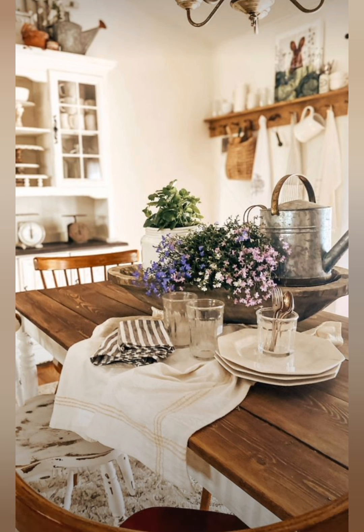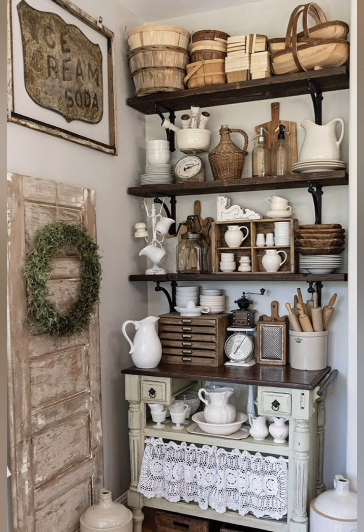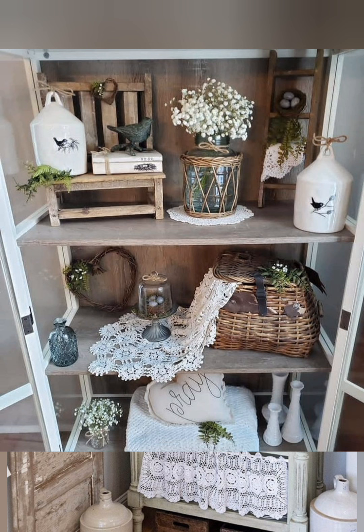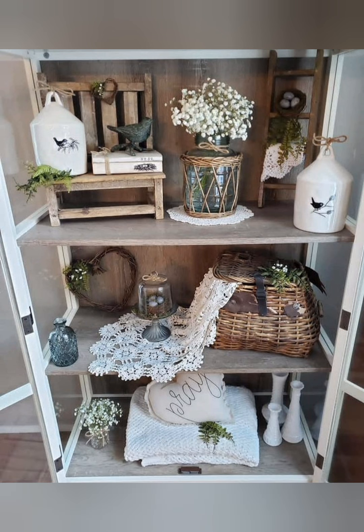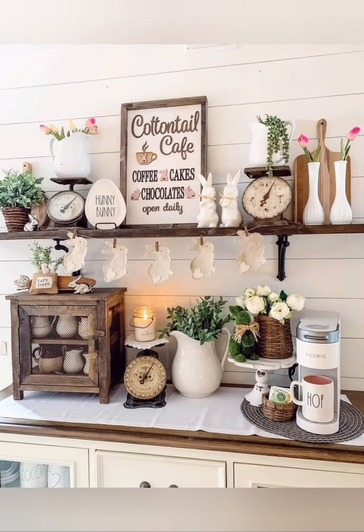By integrating these elements, you can achieve a beautiful farmhouse decor that feels both inviting and aesthetically pleasing, blending modern comfort with a nostalgic rustic charm. You can achieve the perfect farmhouse style for your interior decor.